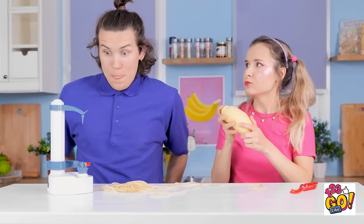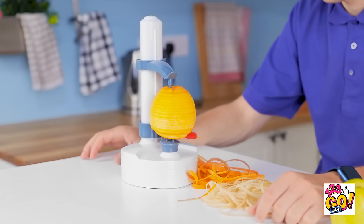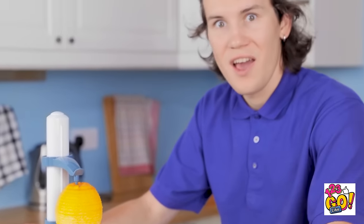Wait! I have an idea! Let's try some fruit! It's working! It's peeling the orange! What a world!